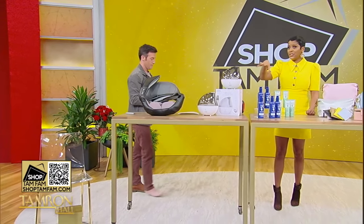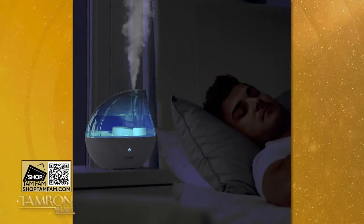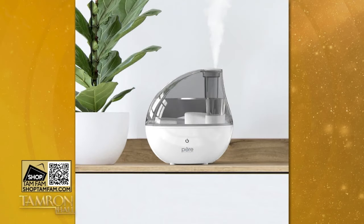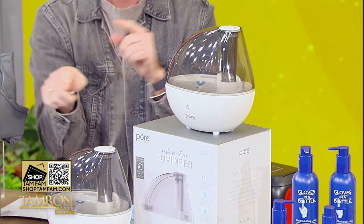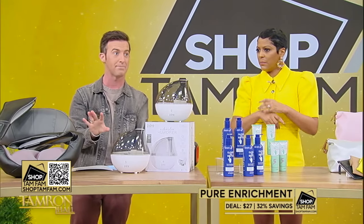I already cranked mine up — this humidifier last night because it started getting dry because of the weather. This is Pure Enrichment, and it's perfect for this time of year. It can fill up a room from 260 square feet, which is amazing. It's also adjustable so you can point the mist in whichever direction. Deal today: $27 when you shop TamFam.